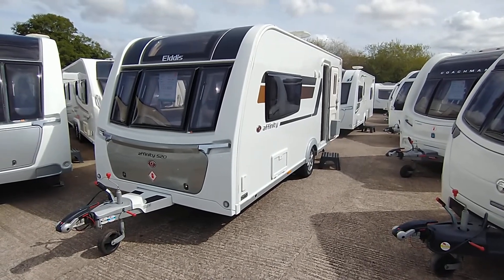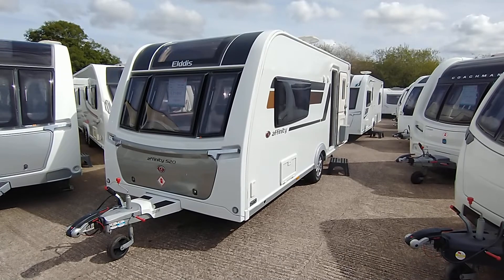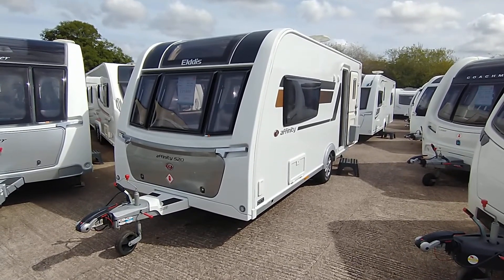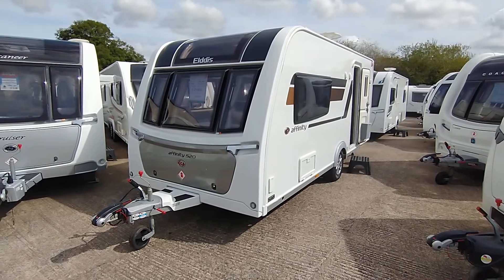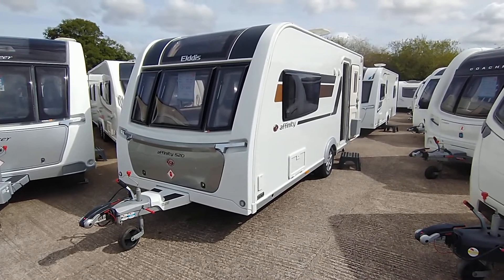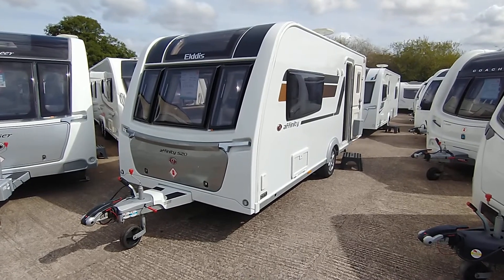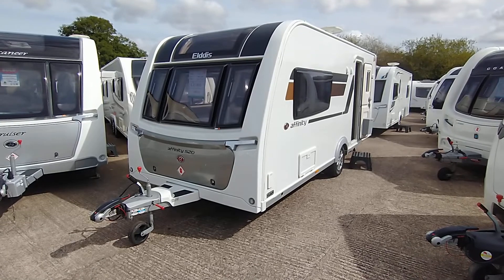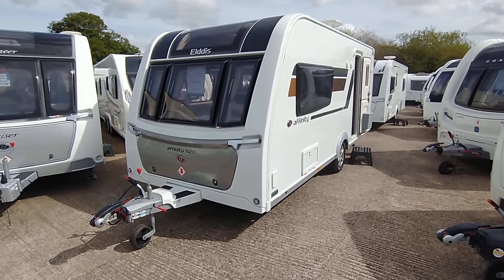Hi, it's Garret at Broadlane. Today I'm going to show you around this 2020 Elddis Affinity 520. It's a very spacious two-berth with washroom. It's a lovely specification including the wet central heating system. It's just got one previous owner who just collected their new van from us. So I'll give you a tour around here if I may.